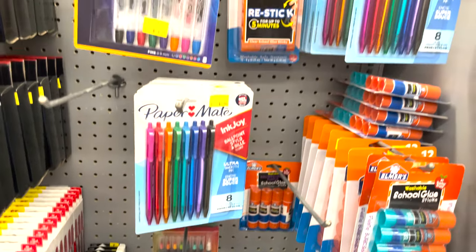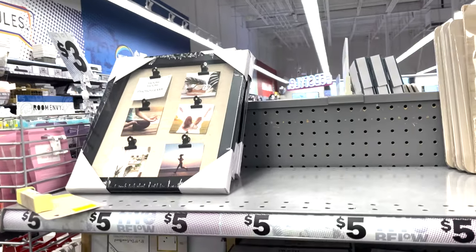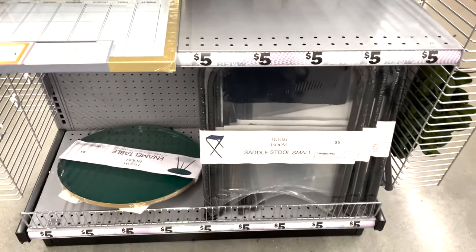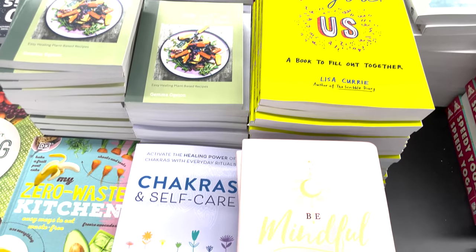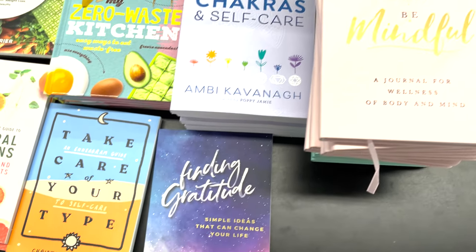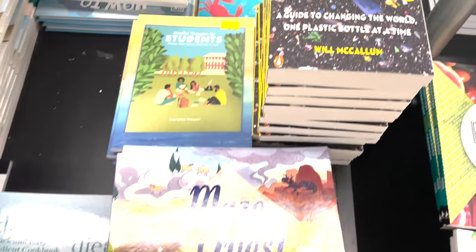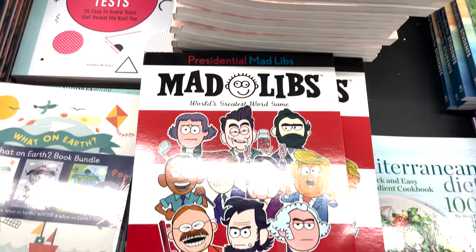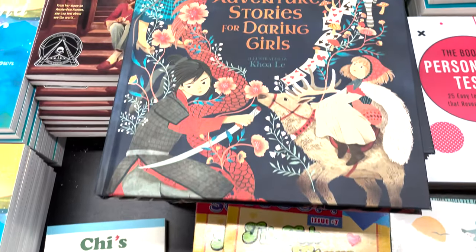They have picture frames, letter boards, and calendars — really cute. I want to get a letter board, especially for my photography or just to have a daily quote in the morning posted in your kitchen for your family to read. I think that would be a really fun way to start the new year.